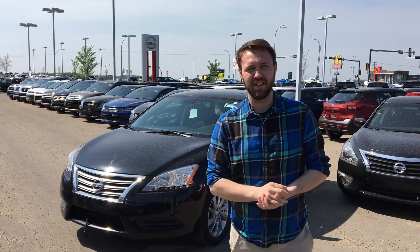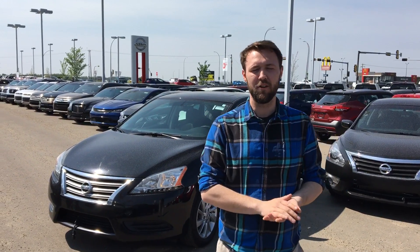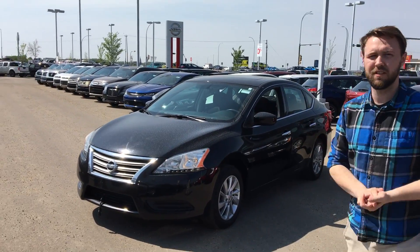Hey everybody, this is Jesse here with LA Nissan. I'm about to send you off a video right now and I tried to leave you a voicemail. Mainly I'm just here to introduce myself and show you the Nissan Sentra 2014.